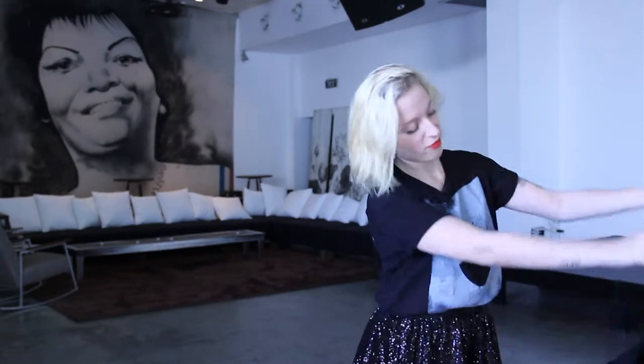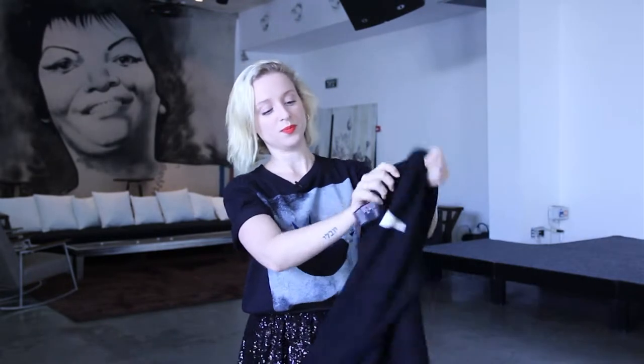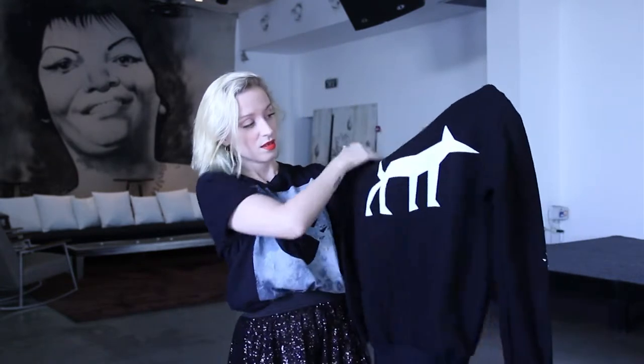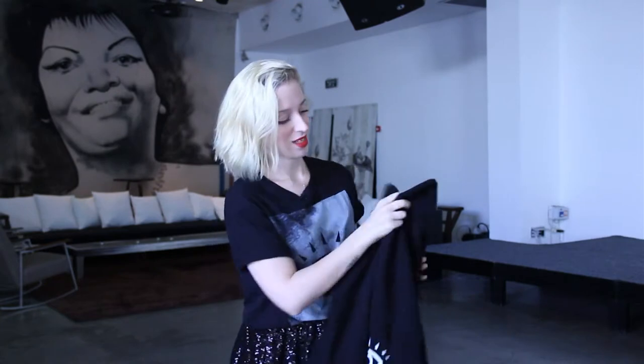And we also have for the chillier months, this one — long sleeve. Also we got here Pil Peled's official logo, this cute dog right here. Very nice, warm and cozy. I love it.